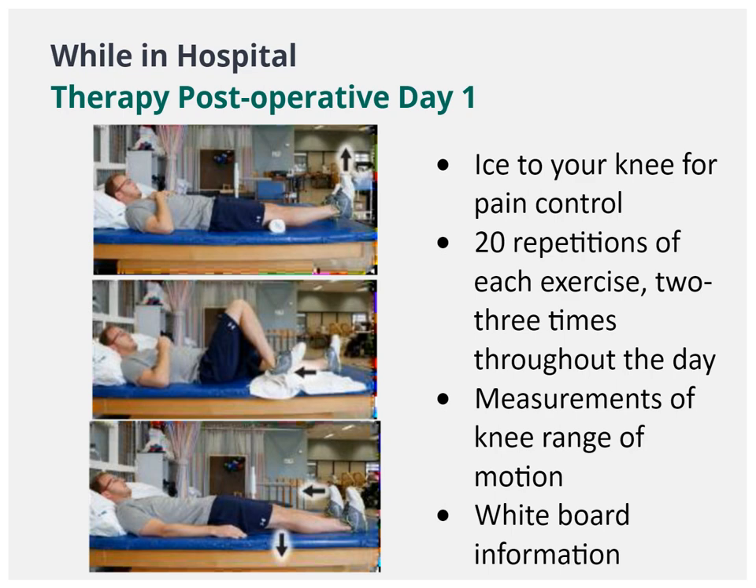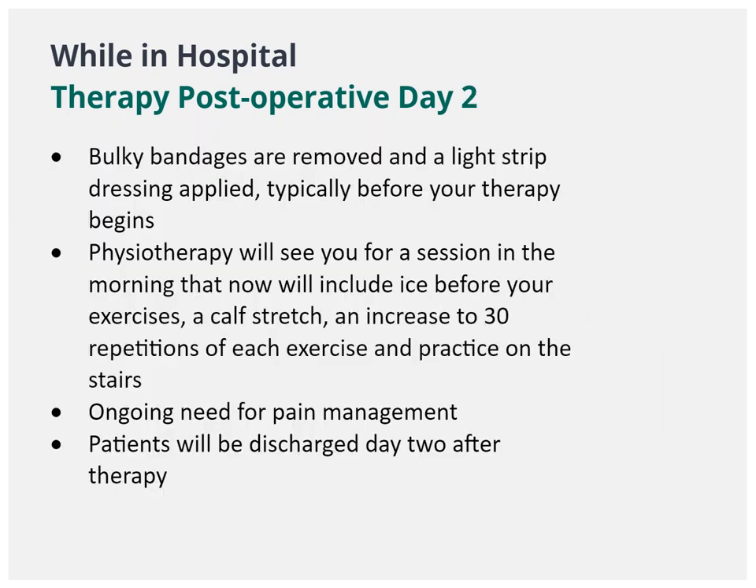We will set up the same exercises later in the afternoon. After surgery, Day 2: You will continue with the same exercises as the day before, but you will increase the amount of repetitions, add a calf stretch, and practice the stairs.